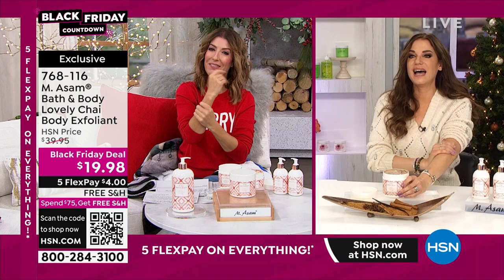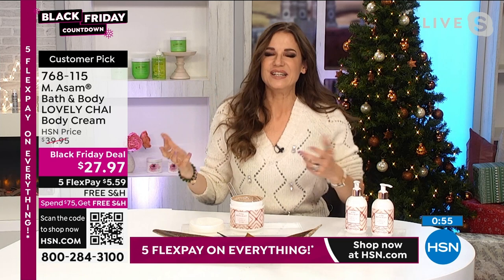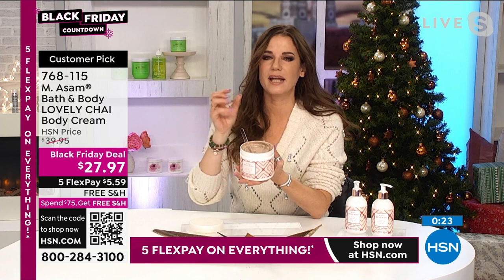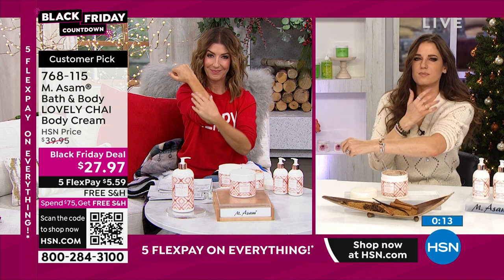The whole set with the exfoliant is like a spa treatment — you'll feel like you're in a five-star luxurious spa. Lovely chai — the scent is lovely, subtle, and very cozy. I imagine sitting by a fireplace — it's a romantic, aromatic scent. Use the shower gel first, then the body exfoliant, and then the body cream. Your skin will feel baby soft, and that moisturized feeling will last until your next shower.